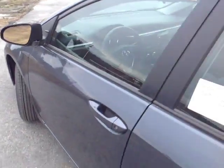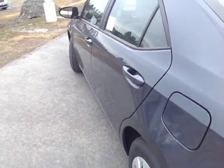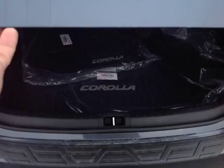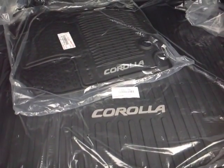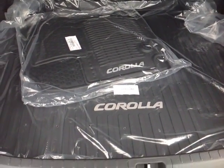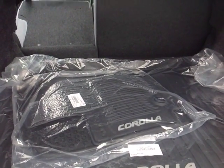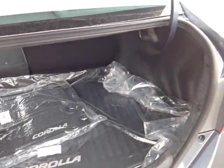Come around to the back and we'll take a look at the trunk space. You got a bumper guard on this one, rugged all-weather Corolla cargo and floor mats, and you can see there I folded forward part of the 60-40 split back seats to free up additional cargo space going back into the cabin.